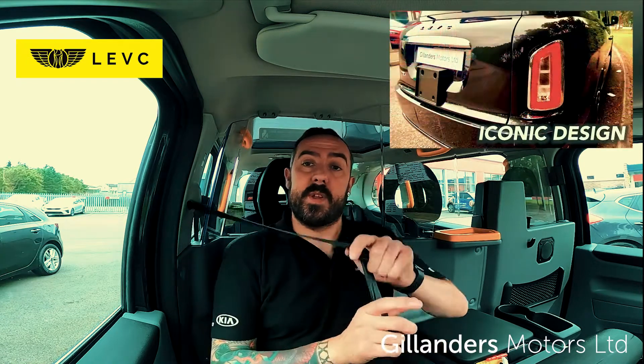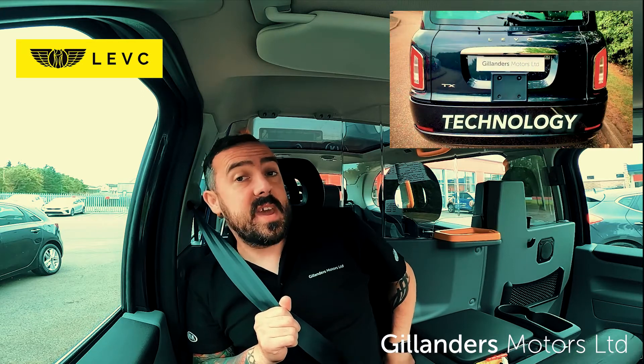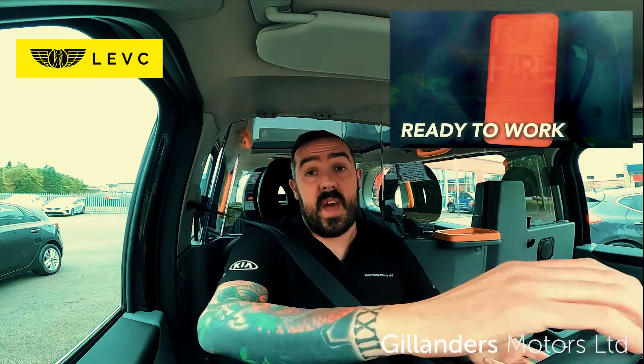Hello, welcome to Gillanders Motors Peterhead. Today we're taking out the LEVC TX, the taxi. So let's take it for a drive and see how we get on.